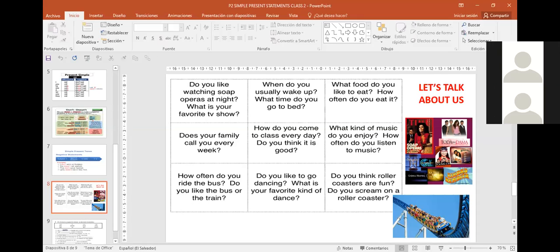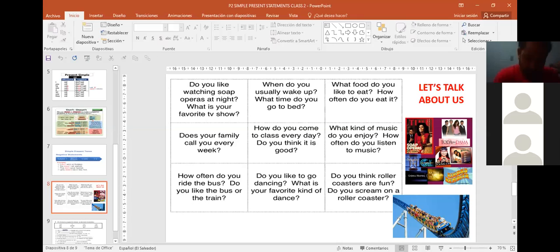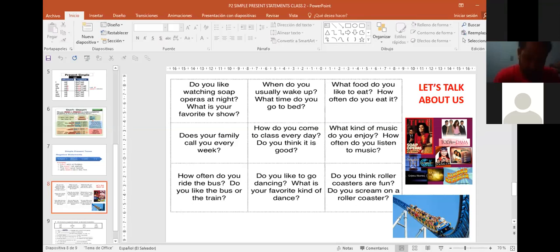Ana Martínez's group presents. Ana asks Daniel Perdomo: 'Do you like to go dancing?' Daniel answers: 'I don't like dancing.' Then a group member asks Ana: 'Does your family call you every week?' Ana responds: 'Yes, they do — they do call me every day.' Teacher confirms: 'Yes, they do. They call me every day' — that's right.